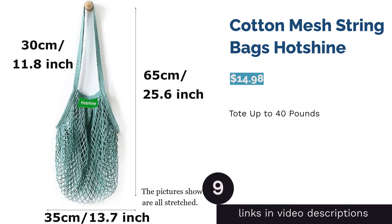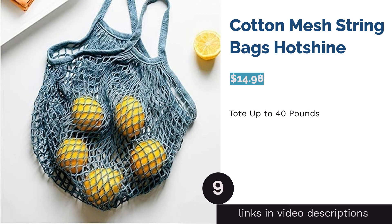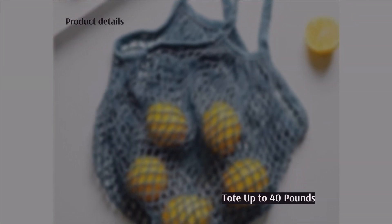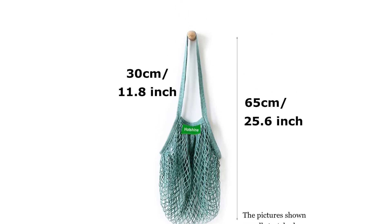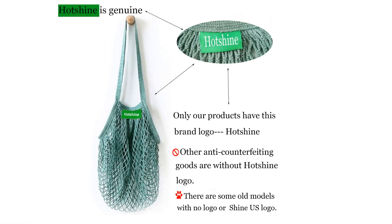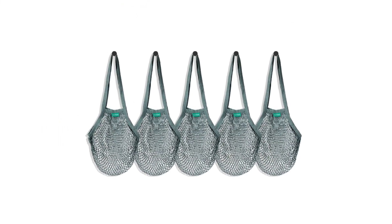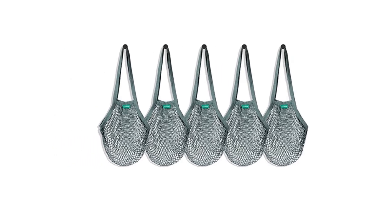The next product in our list is Cotton Mesh String Bags by Hot Shine. You can load up to 40 pounds of produce in these stretchy expandable bags, which is much more than regular grocery bags can accommodate. These machine-washable, chemical-free bags can be hoisted over your shoulder while you shop, but they store compactly. Choose five bags in either grey-blue, beige, orange, or purple. Keep in mind that the mesh is wide, so these bags would work only for larger produce, not bulk items.